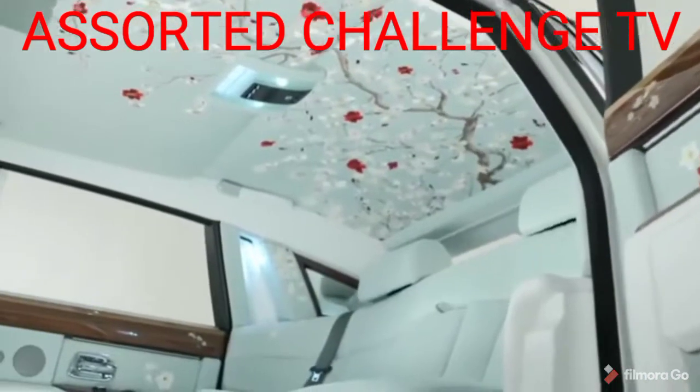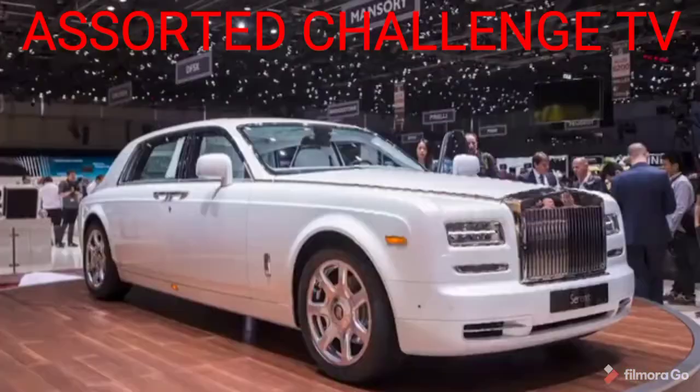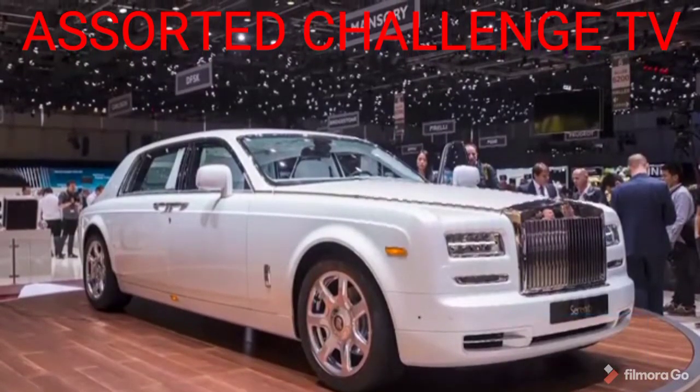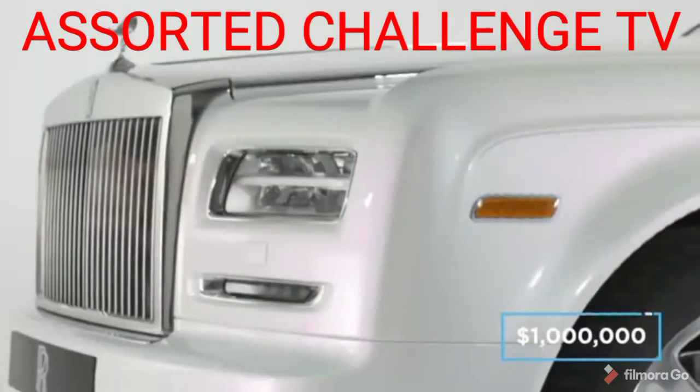The headrests, headlining and even the floor mats are trimmed in silk, and some of the more complex silk-clad panels are said to have taken almost a month to put together. Rolls-Royce sticks a $474,990 base price onto their Phantoms. However, this one-off bespoke masterpiece is said to tip the financial scales at over $1 million.